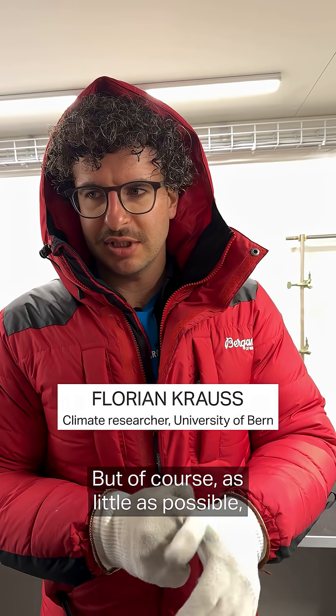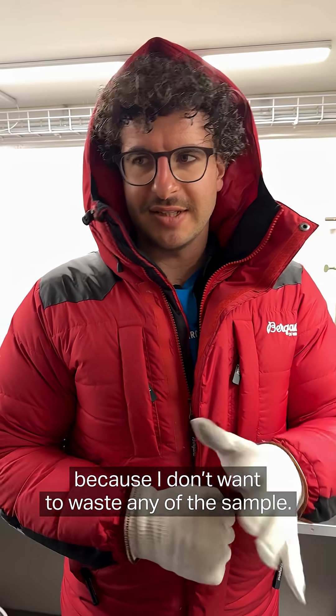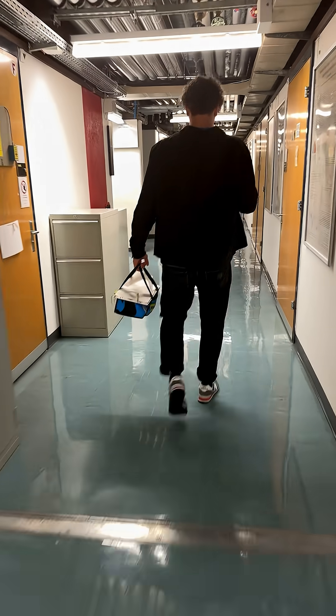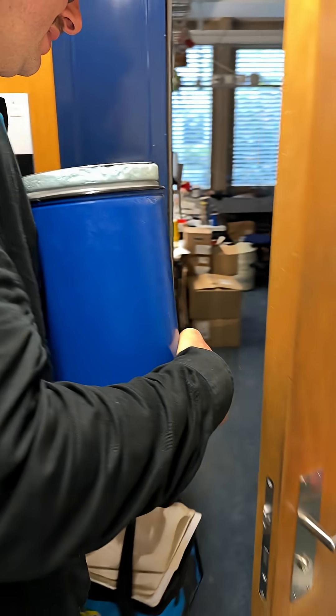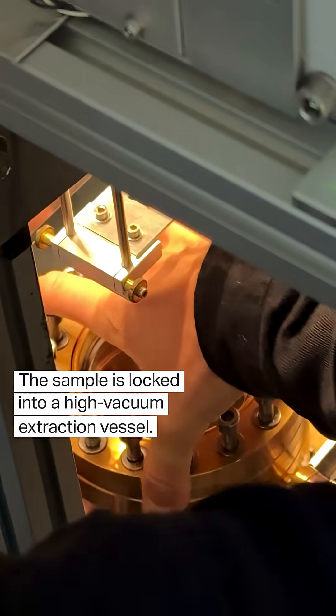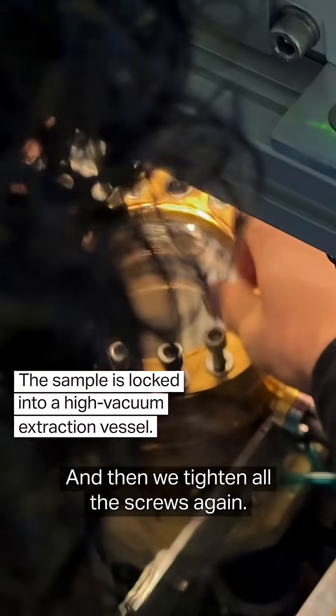we need to remove the outer sides, but of course as little as possible because I don't want to waste any sample. It's so precious. And tighten all the screws again.